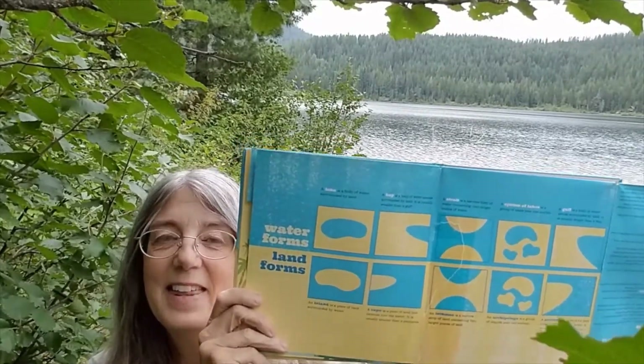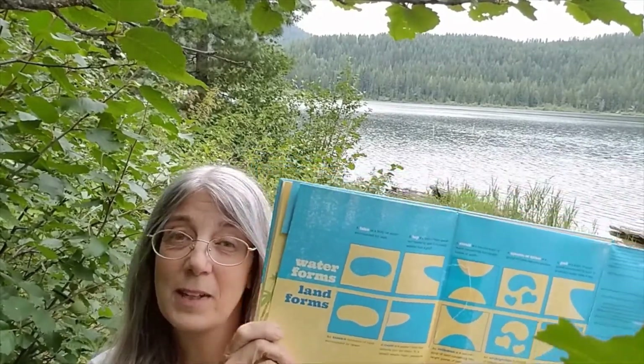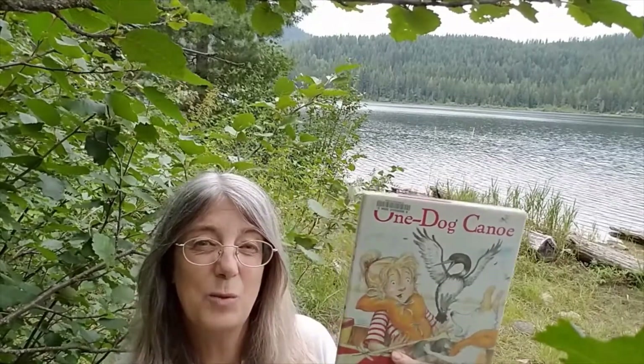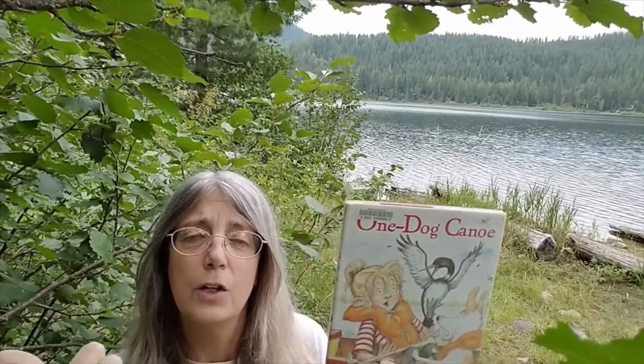I love the way the cutouts on the pages were land on one side with a specific name, and then with the turn of the page, we got to see the form of water that's the same shape but with its special water name. My next book requires some gear — I brought a life jacket and some paddles, and I borrowed my neighbor's canoe. My neighbor's dog came with us too, so I have our dog, my husband, and our neighbor's dog and canoe. We're going to go out and read One Dog Canoe.